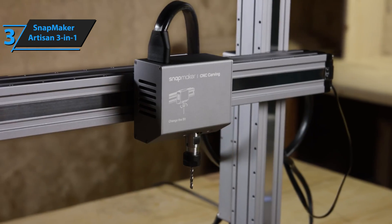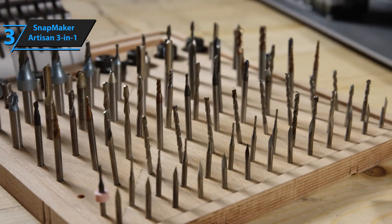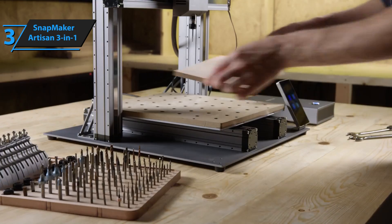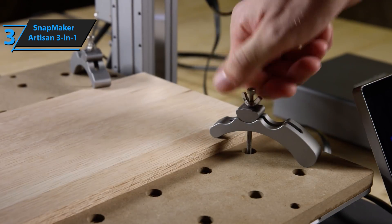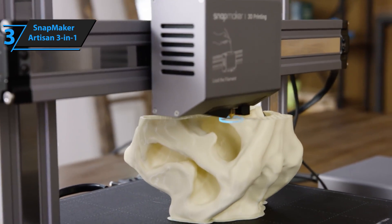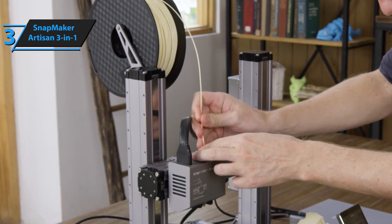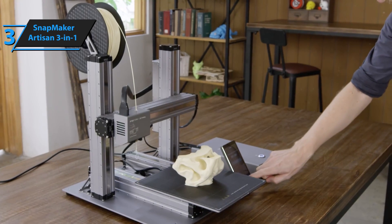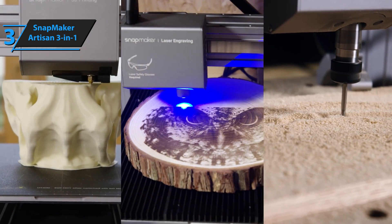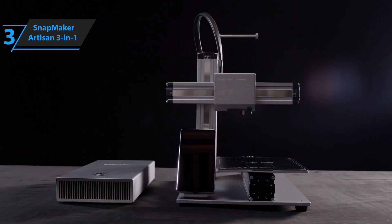The Snapmaker Artisan 3-in-1 is an embodiment of innovation and performance. It surpasses its predecessors in speed, size, power, and intelligence. This all-in-one machine comes equipped with everything you need for high-resolution 3D printing, engraving, cutting, and carving. With a repeatability of 0.005 millimeters and an all-metal body, it delivers high precision and durability. It consistently provides top-tier performance and security, making it a worthwhile investment for any 3D printing enthusiast.